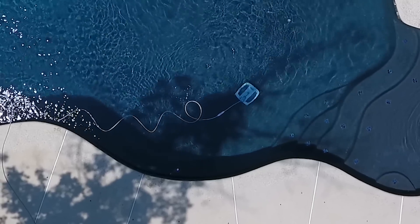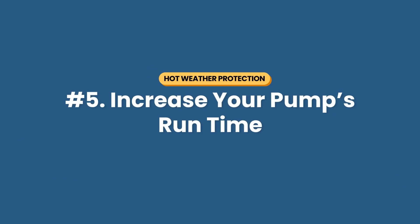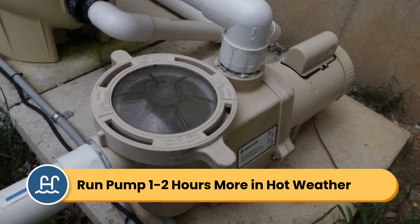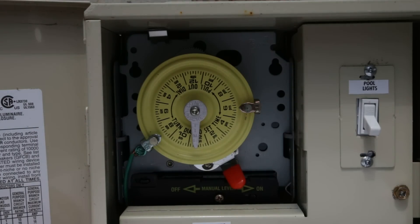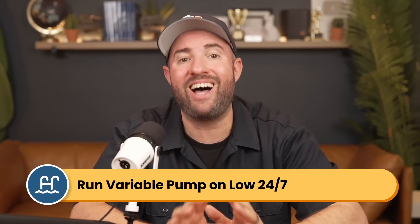Number five: increase your pump's run time. This is another way to help prevent algae. When water is moving, algae has a harder time clinging to surfaces and growing in your pool. Running your pump also helps circulate your chemicals and filter out any contaminants and debris. If you'd normally run your pump eight hours a day, consider adding an extra hour or two when it's extra hot outside. And if it's over 100 degrees Fahrenheit or 37 degrees Celsius, you'll want to run it even more often than that. Finally, if you have a variable speed pump, consider running it 24/7 on low speed during the hottest times of the year.